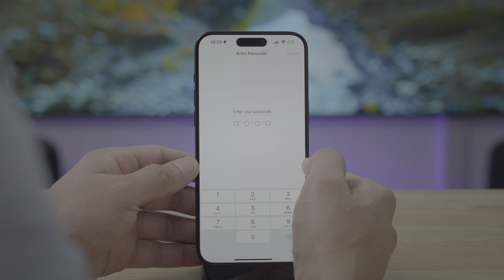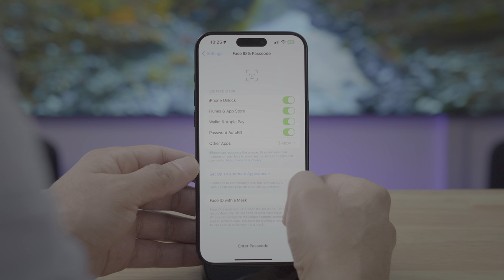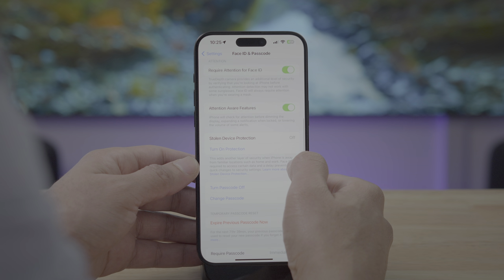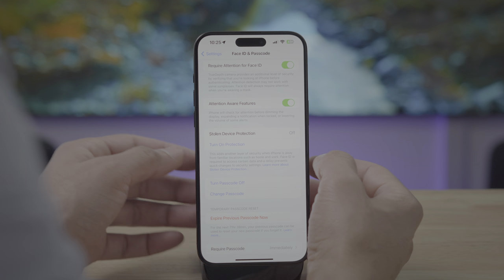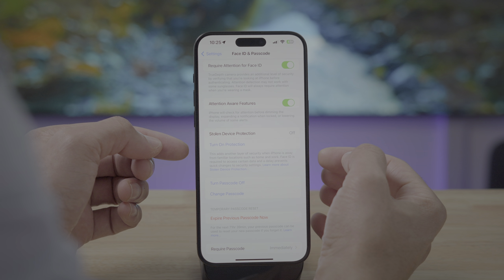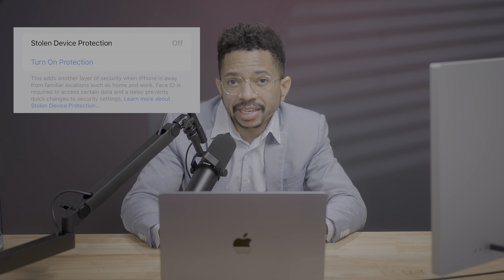If we go to Settings, then Face ID and Passcode, enter our passcode, and scroll down, we'll see stolen device protection right there. By default, you can see that it is off. Stolen device protection adds another layer of security to your iPhone in two basic ways.